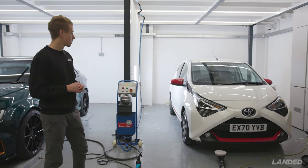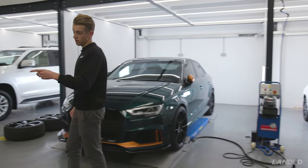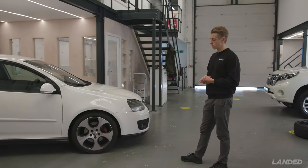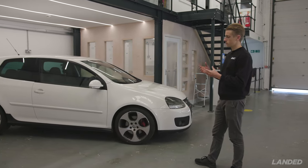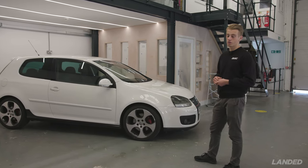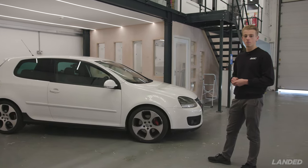We've got a GTI here which is actually a really good customer of ours — we treat this about once a year, just a full valet. We haven't started the process yet, but it's got dirty arches, dirty wheels, and lots of contamination on the paintwork, so it really does need a thorough clean. For a 57-plate it's got 31,000 miles on, so it's a really good example, and it's always nice when it comes in each year.